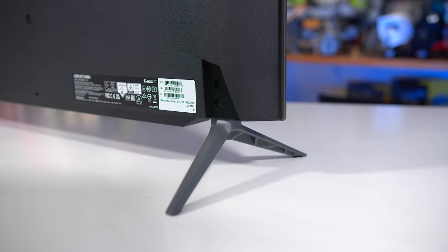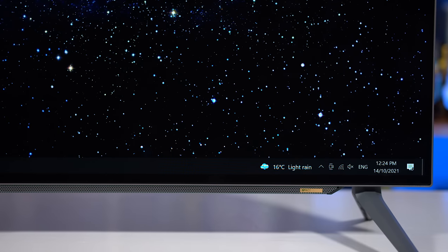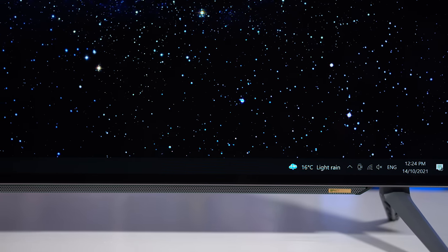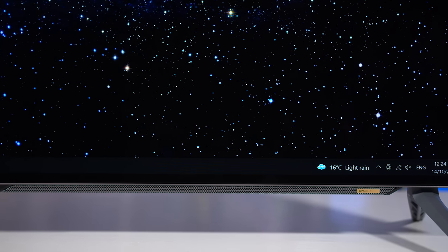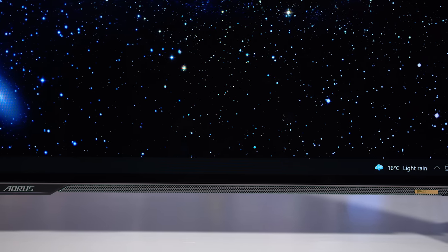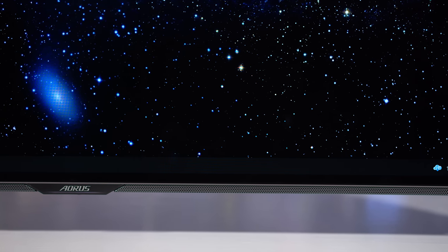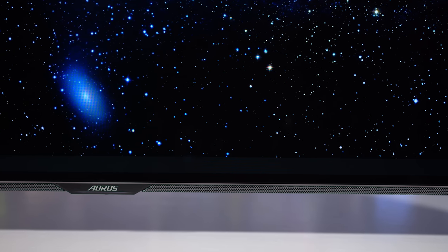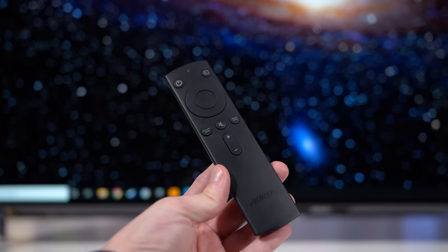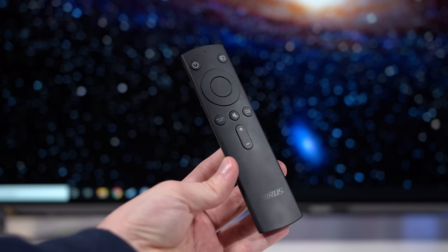The inputs are all located on the left side of the display. Running along the bottom below the display is a speaker array, and the speakers themselves are the basic sort of TV speakers you'd usually expect — they should probably only be a backup audio source. There is a directional toggle for controlling the OSD along the bottom edge, and Gigabyte also includes an extremely basic IR remote if you're using the FO48U more like a TV.